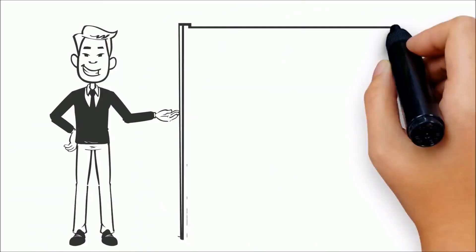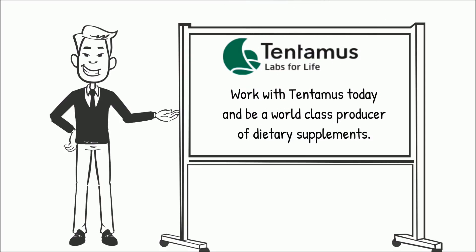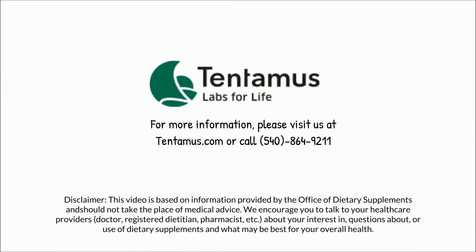Work with Tentimus today and be a world-class producer of dietary supplements. For more information, please visit us at Tentimus.com or call 540-864-9211.